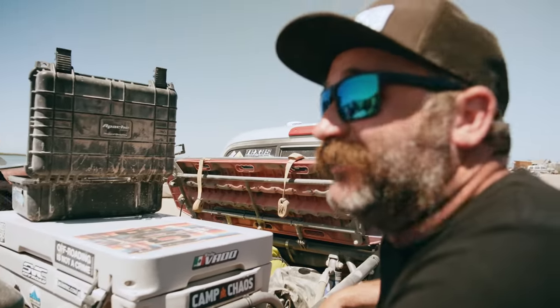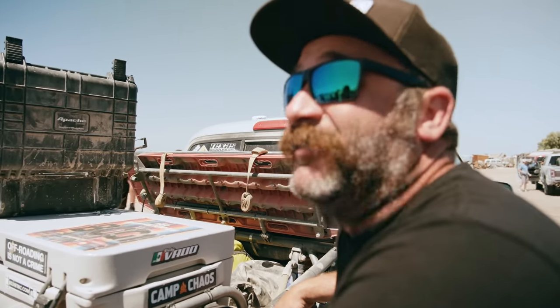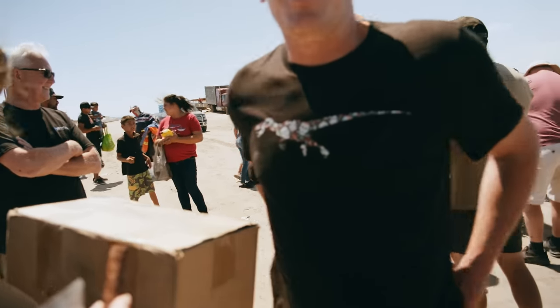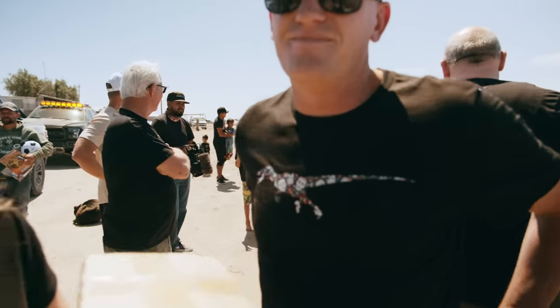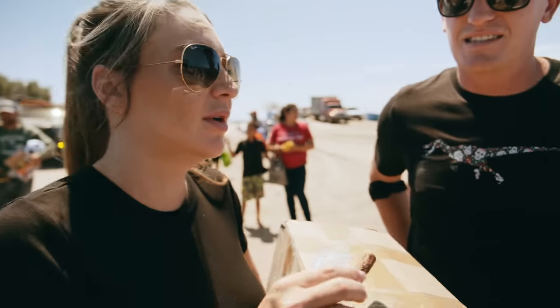The next time your Starbucks takes too long, just think back to this place and you'll really appreciate how easy you have it and how much we take for granted what we have in the United States. That was really cool. They were excited — super excited. I got one more treat for one more dog. Turns out they don't like treats down here.